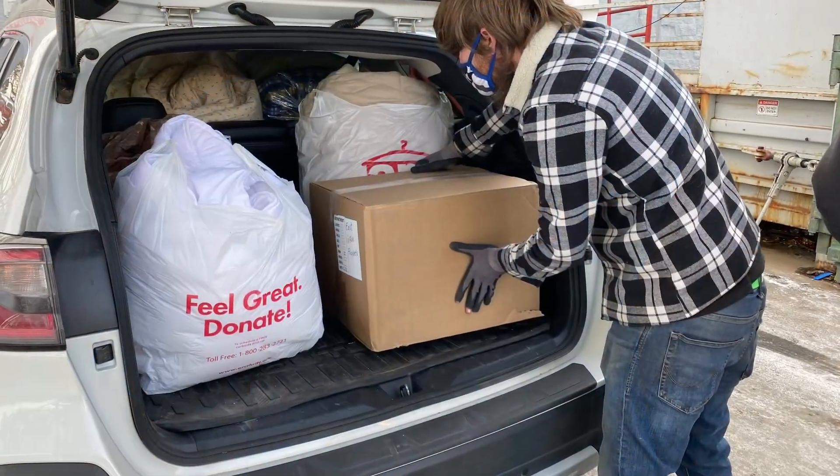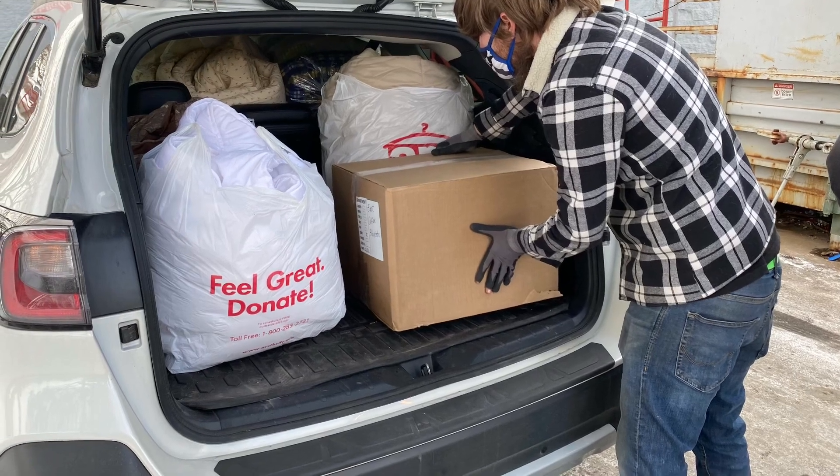Volunteers are often tasked with serving our backdoor donors, and they must understand how important their role is. Smiling, thank yous, and being generally welcoming to our donors is the most important part of the job.